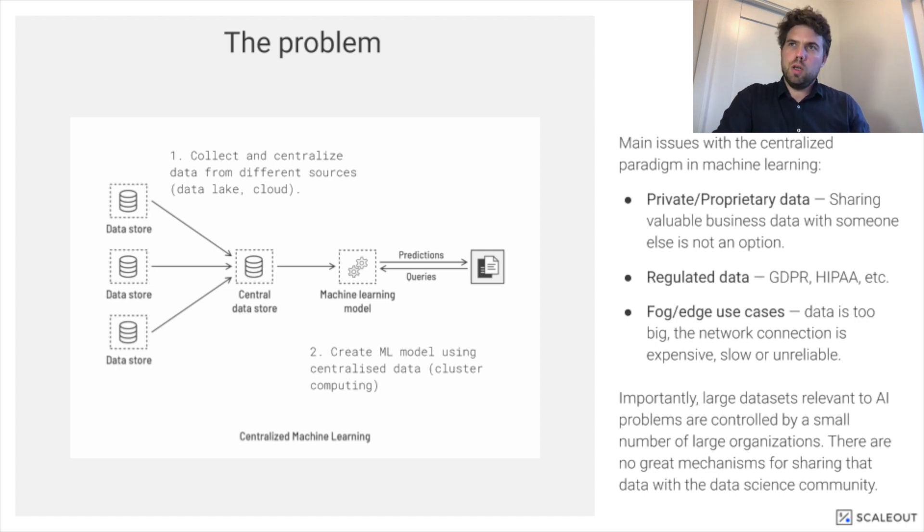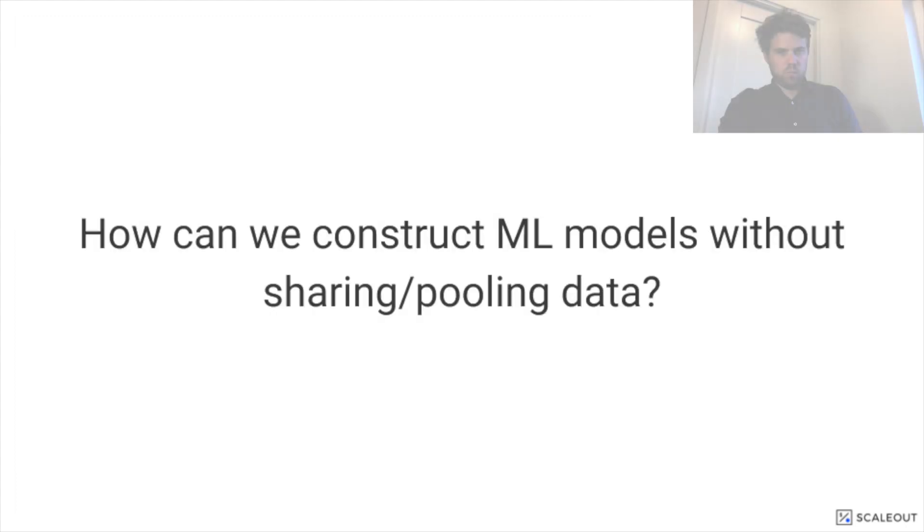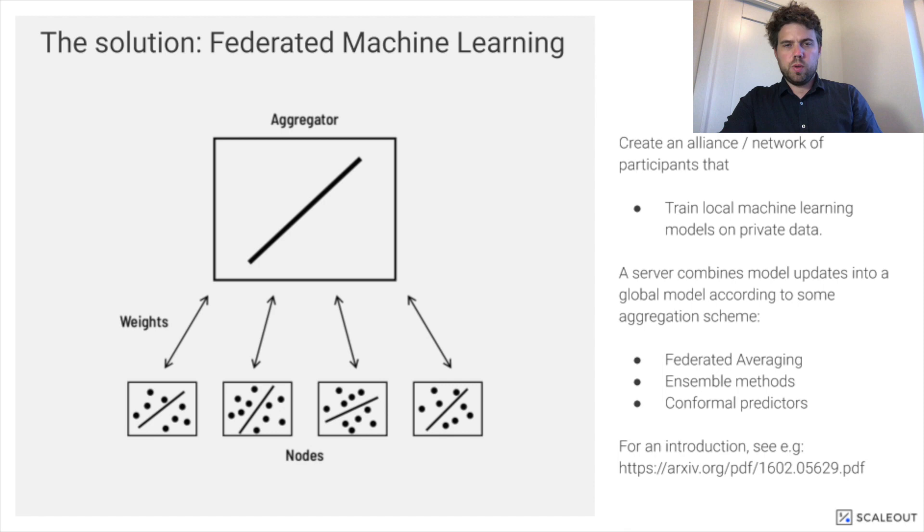Federated machine learning as a technology is very promising to that effect. This brings us to the key question: how more precisely can we construct machine learned models without sharing or pooling data? This is precisely the problem that federated machine learning is attempting to solve. In its simplest form, you form an alliance composing of members, each having access to private data, and a server or orchestrator or aggregator asks these clients to update a central model.